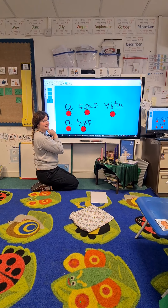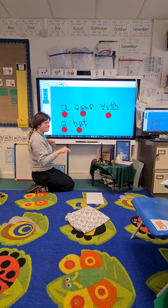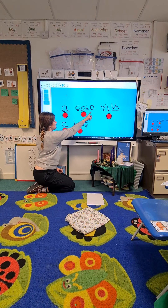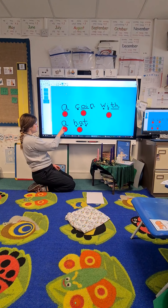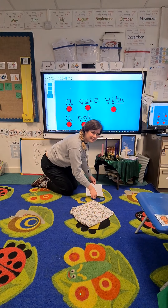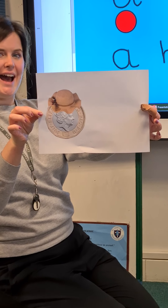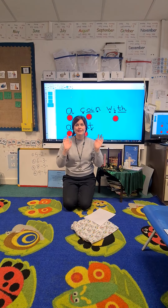Oh my goodness, I can see a sentence there! Have you been busy writing, Miss Hollenby, and everybody in Signet and Gosling? Are you ready, Miss Talbot? I'm going to read it and guess what's in the silly picture. The sentence says: a coin with a hat. A coin with a hat? That's silly! There can't be a coin with a hat in the picture. Oh my goodness me — look, it is! It's a coin with a hat. Excellent writing everybody, well done! I can't wait to see all of your pictures. Have a lovely afternoon — or morning. Bye bye!